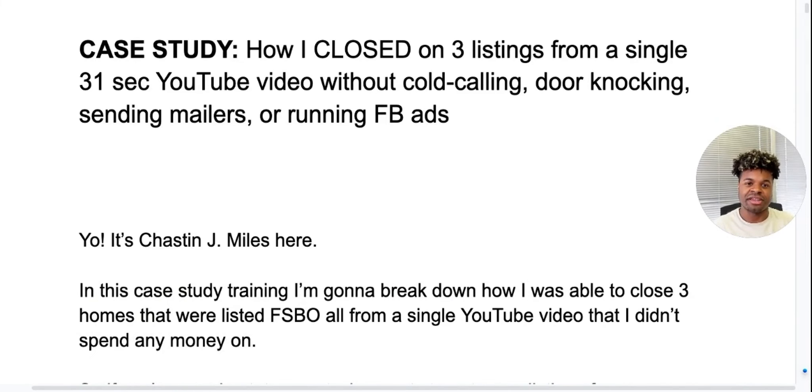I want to break down a case study on how I closed three listings from a single 31-second YouTube video without cold calling, door knocking, sending mailers, or running ads.